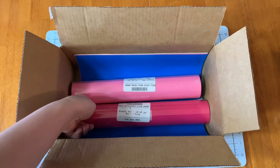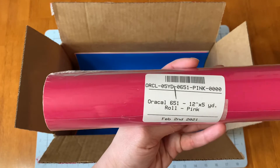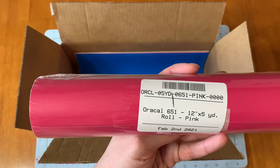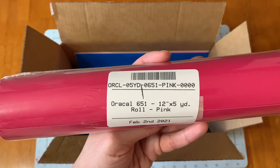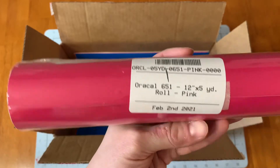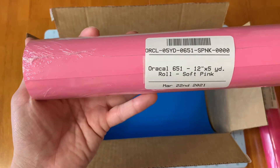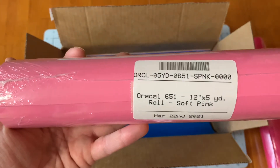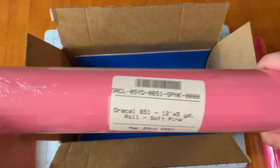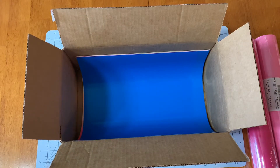The first ones I'm going to show you are the Oracle 651. This is permanent vinyl in pink and it is $9.75 for five yards — I didn't think that was bad at all. I love the Oracle brand. This other one is also the permanent Oracle vinyl in soft pink, again five yards for $9.75. I'm redoing my son's playroom in a Mario theme and these are for Princess Peach's dress.